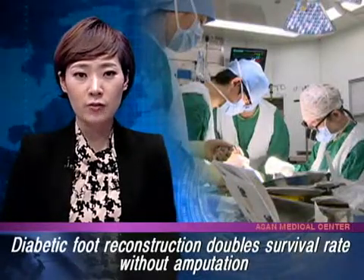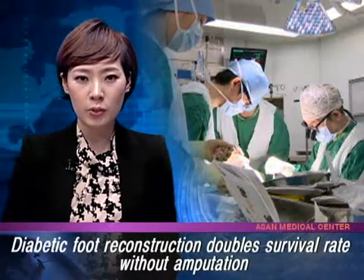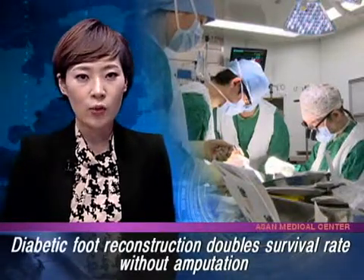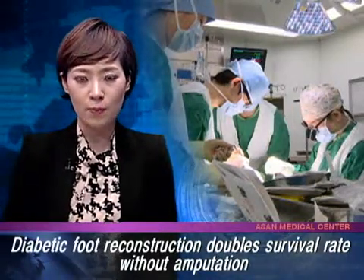Among the complications of diabetes is one known as diabetic foot, a condition caused by poor blood circulation to the feet. When it's advanced, a foot may become necrotic with black rotting flesh. And in many cases, amputation is the final outcome.